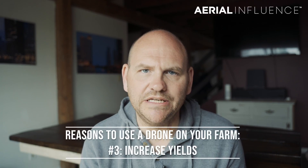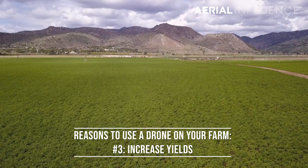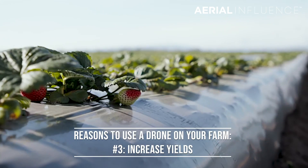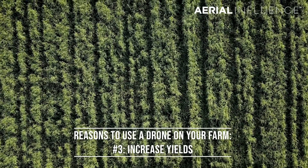Number three: increase your yields. If you can scout your field more frequently because you have a drone, you'll be able to find potential problems before they get out of hand. That's going to save your crops and increase your yields. Simple as that.